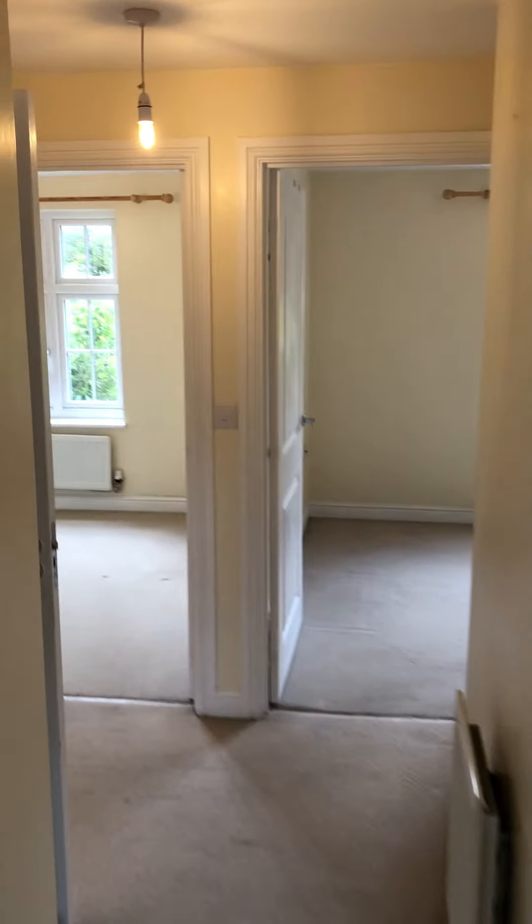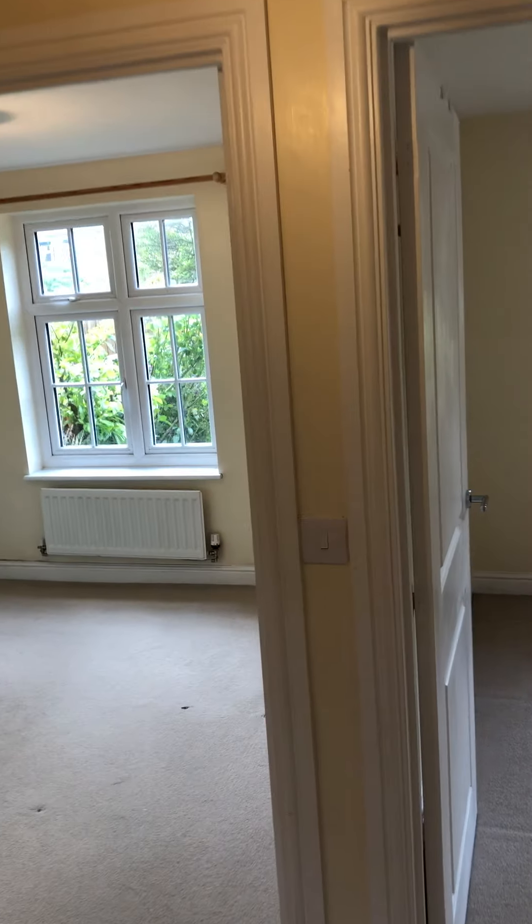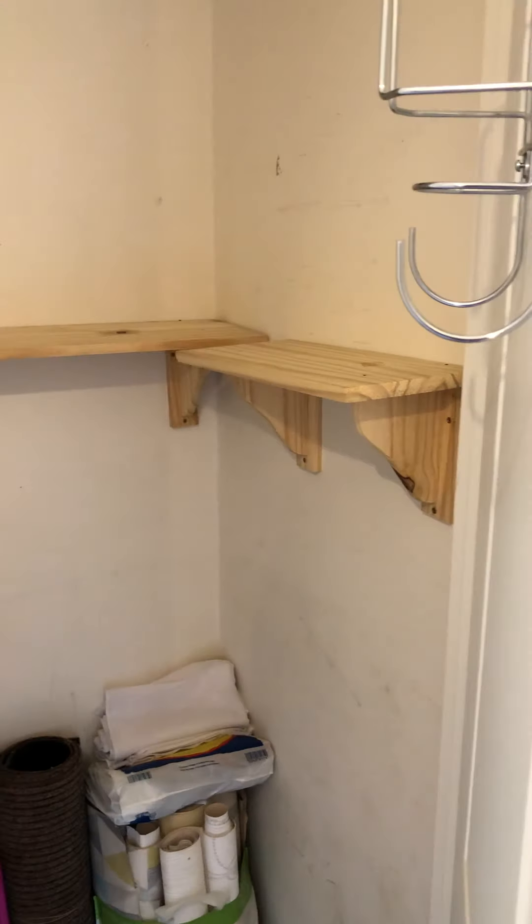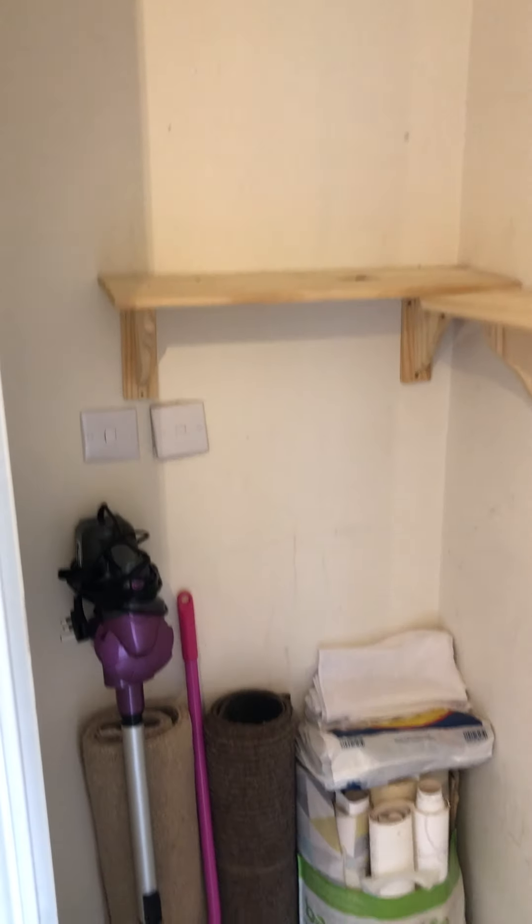Walking through into a hallway, there is a handy storage cupboard fitted.